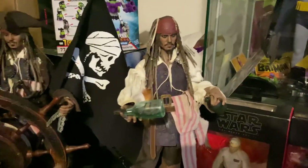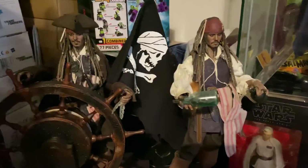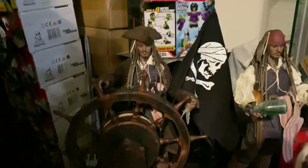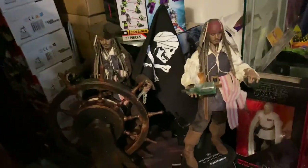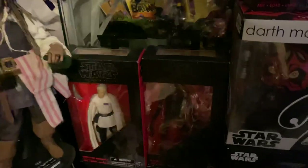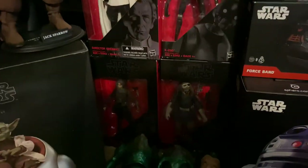You can buy Jack Sparrow either with the extra figure for two different looks, or just the figure without the extra body at a slightly cheaper price. I've got a good deal for both. Also Black Series Krennic, K-2SO, Jyn Erso, and Cassian Andor.